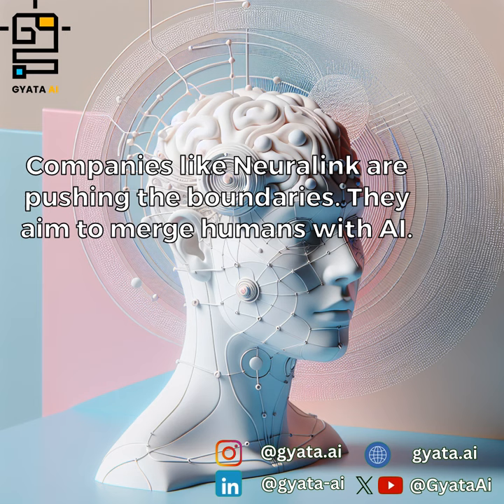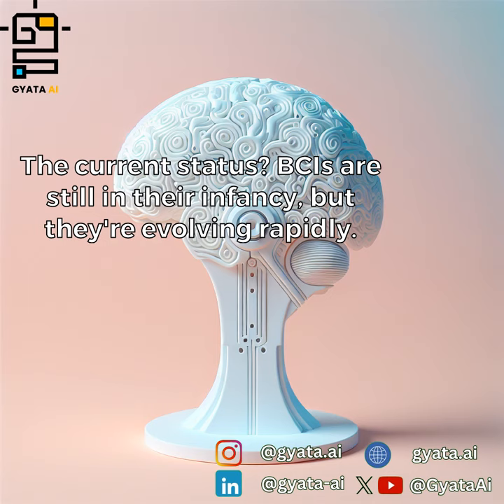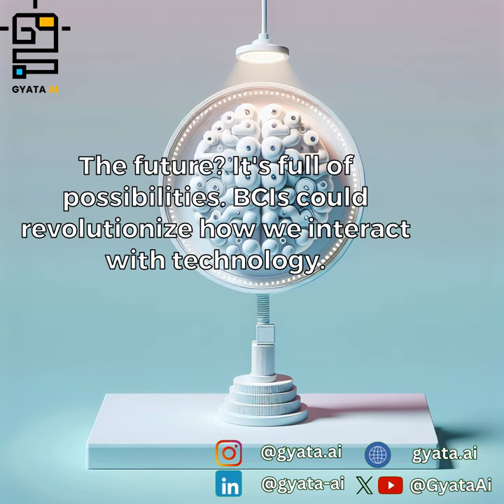Companies like Neuralink are pushing the boundaries; they aim to merge humans with AI. The current status? BCIs are still in their infancy, but they're evolving rapidly. The future is full of possibilities.